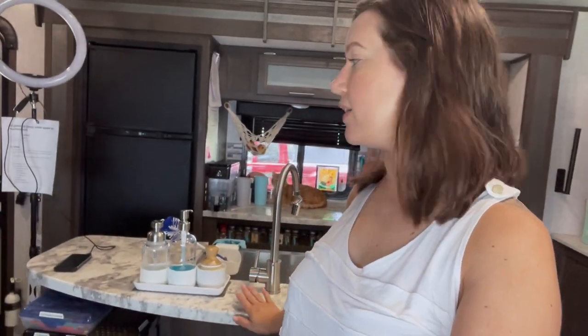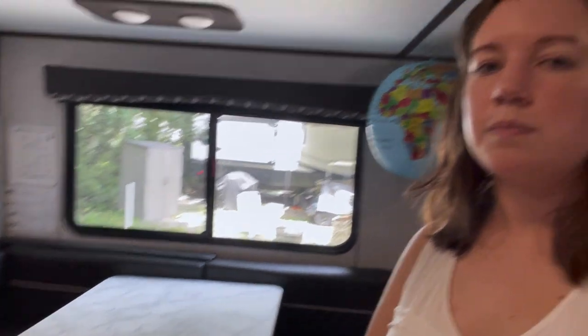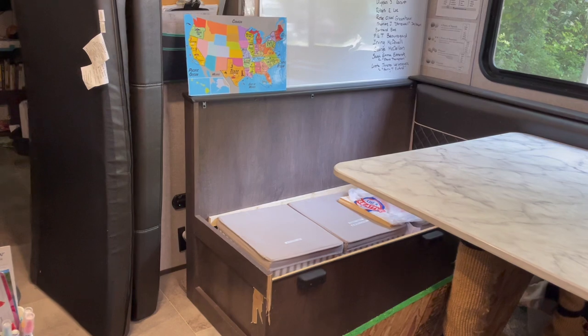I thought I would kind of start where we normally do most of our schoolwork and just kind of move around the camper and show you some of the different things that we use and the ways we keep things organized. I'm standing right in front of my dining table. Behind me is the kitchen space and we've got this amazing island — I don't know if we would survive without it. Right across from that is this dining table with bench seats. I'm going to show some b-roll where you'll see how the inside of the bench seats are organized.